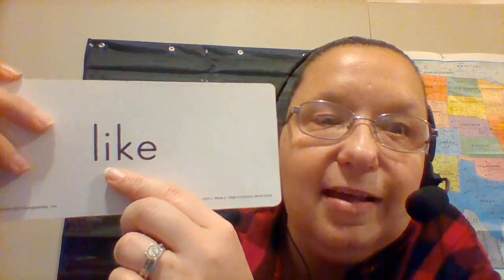Do you remember what this word is? Like. Like. Everyone say it with me. Ready? Like. We spell like L-I-K-E. Can you spell that with me? Ready? L-I-K-E. And what does that spell? It spells like. I like chocolate.